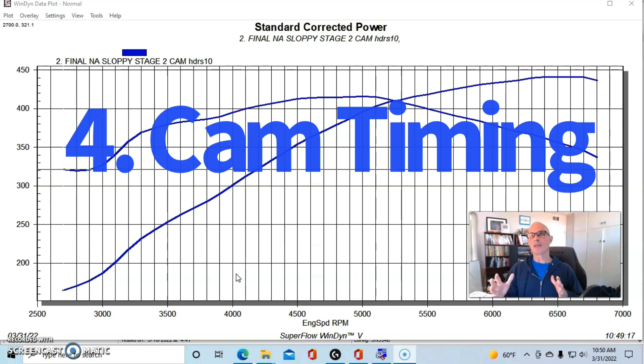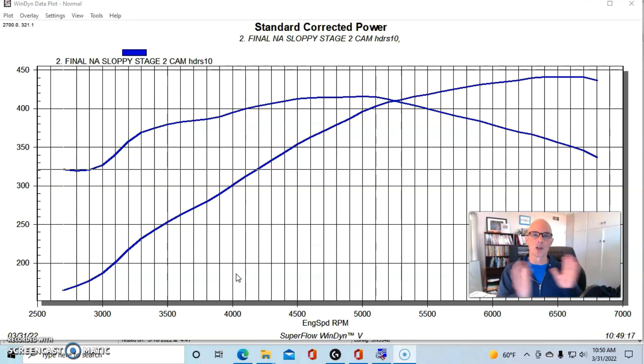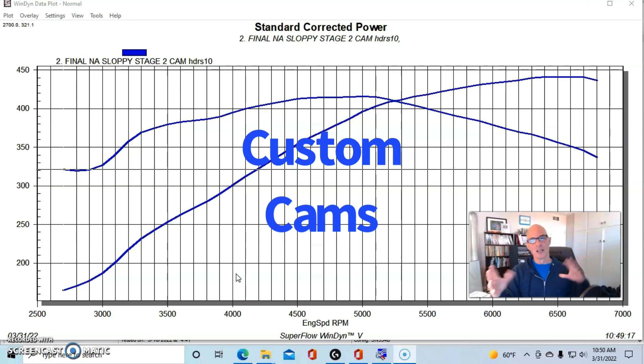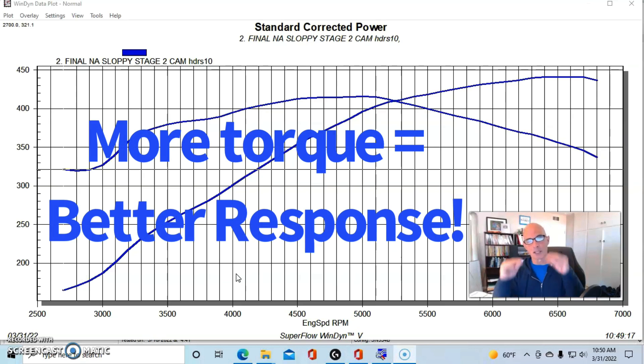Number four is cam timing. It's hard to get big changes in low speed power from cam timing especially way down low at 2000 rpm, but cam timing does affect low speed power and ultimately boost response. Just like displacement adds low speed torque which improves boost response, the same logic applies. The way I look at it: if you have one camshaft that makes more low speed power than another, forget about whether it's a turbo cam, NA cam, nitrous cam or blower cam — if it makes more low speed power it's going to improve turbo response.